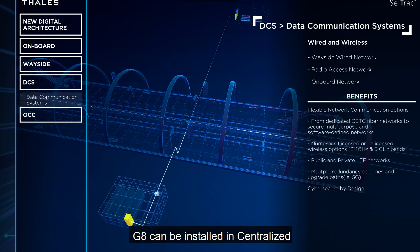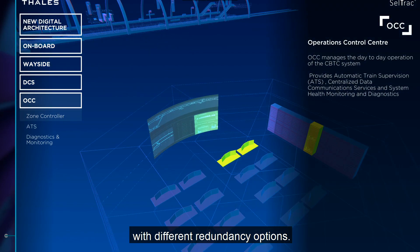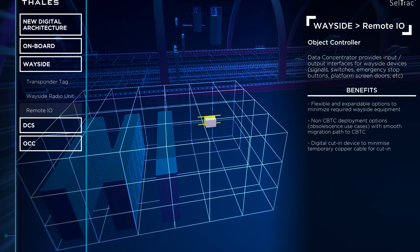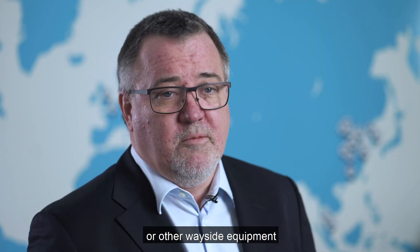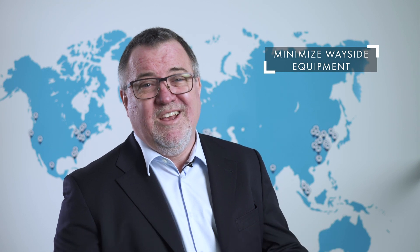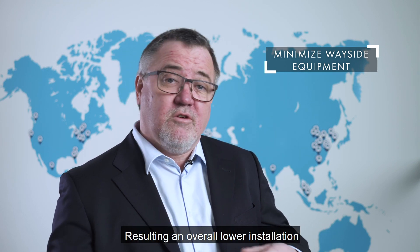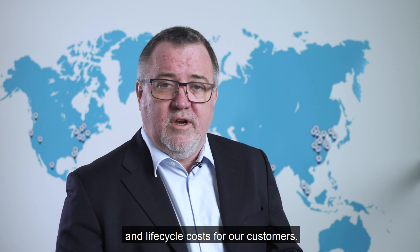G8 can be installed in a centralized or distributed configuration with different redundancy options. At the other end of the equation, the object controller delivers interfaces for switch control or other wayside equipment right where they're needed. This allows us to minimize the amount of equipment and cabling required at the wayside, resulting in overall lower installation and life cycle costs for our customers.